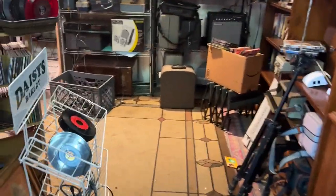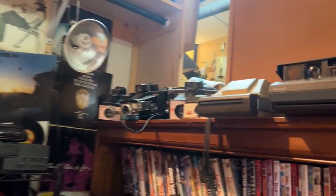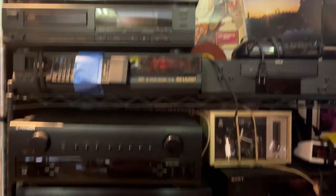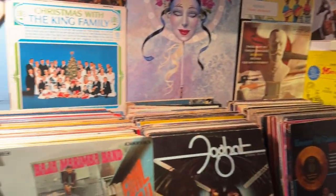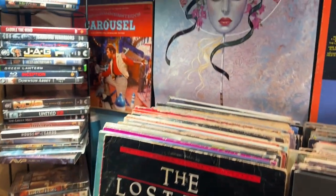As soon as you walk into the shop, to the left, there is a little area that has old cameras, DVDs, stereo equipment, and some really great albums that I wanted to start going through, but I know I'd still be there right now going through every album. By the way, the music playing in the store was wonderful.